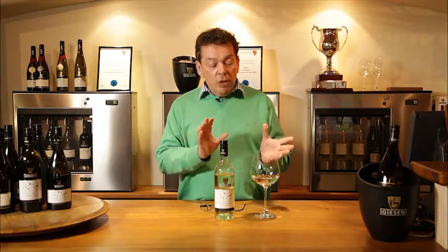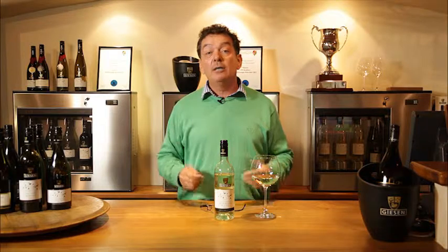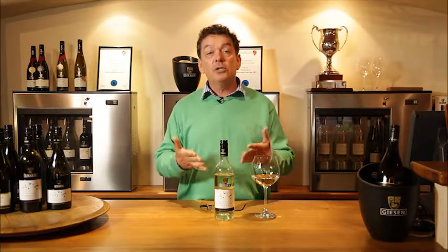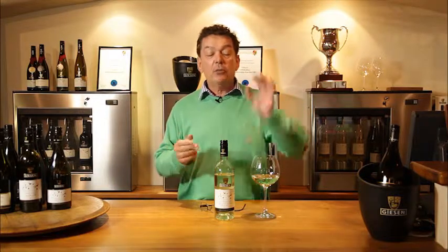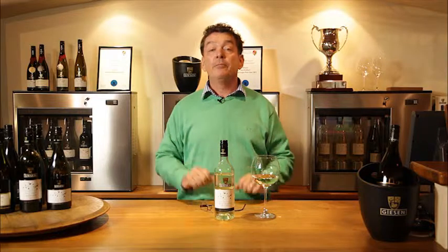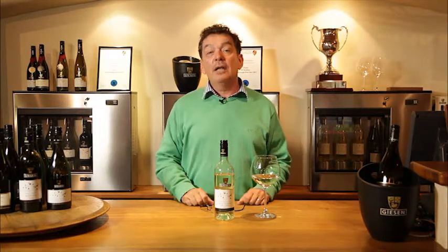It's a guessing game to begin with, but later you'll find you get more confident. The more often you drink different wines, the more your brain recognizes them — 'that must be a Sauvignon Blanc,' or 'this is a Gewürztraminer or a Chardonnay.' It is fun.